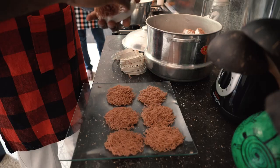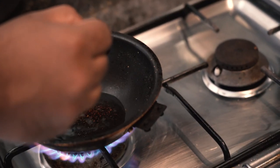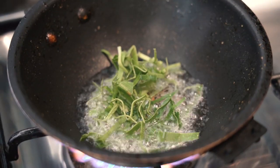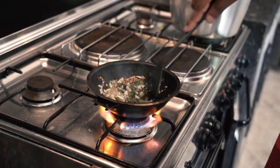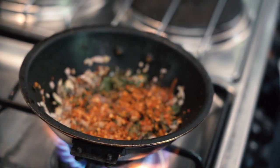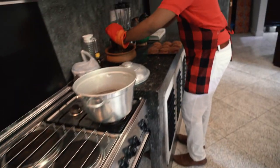And there you have it — simple as that, your string hoppers are ready. For the dhal, add the lentils, turmeric powder, salt, and thin coconut milk. In a separate pan, some vegetable oil, mustard seeds, cinnamon, pandan leaves, curry leaves, garlic, and onion — cook until it starts to brown. Add chili flakes — that's probably mild, right? The mixture is then added to the lentils.